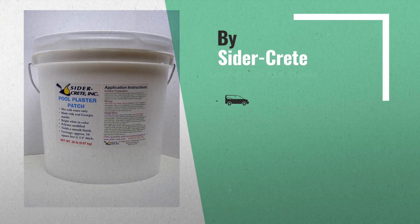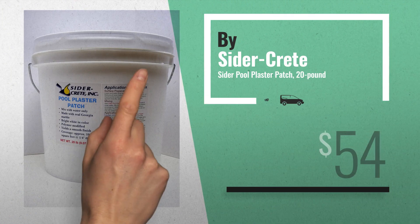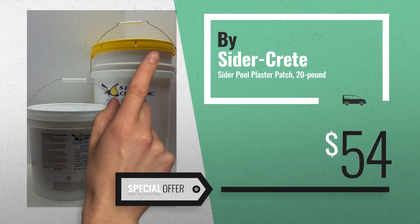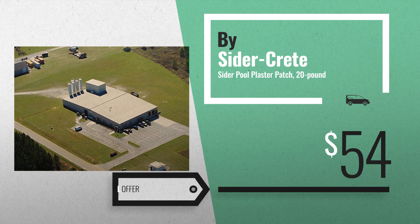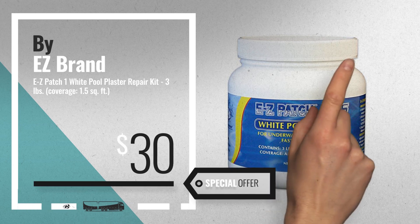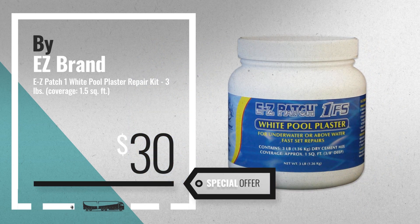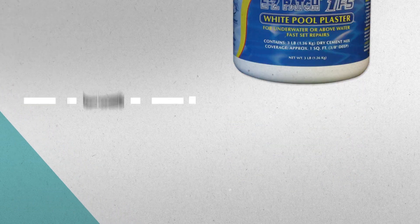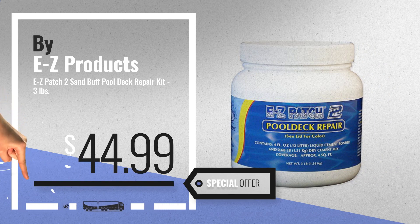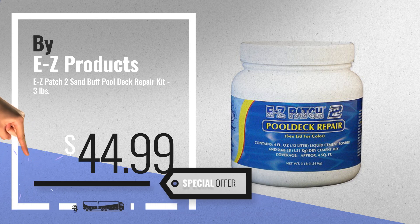Number 7, available now on Amazon only at $54. Number 8, by EZ Brand. Number 9, by EZ Products. Get these great online deals now — click this banner for real-time updates.